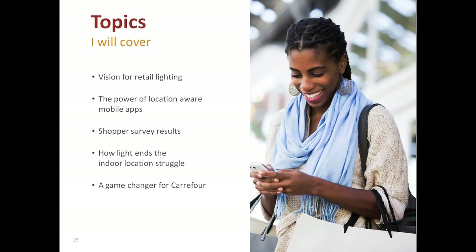I will start by explaining the vision that we at Philips have on how retail lighting will evolve and how that drives our innovation. I'll dive deep into the different use cases for location-aware mobile apps, share results of a shopper survey that Philips conducted on this topic, explain why indoor positioning in the retail store can best be done with lighting, and highlight that with an important proof point — the work we have done with Carrefour in France.